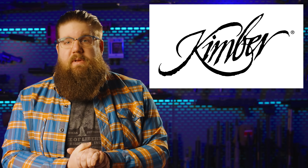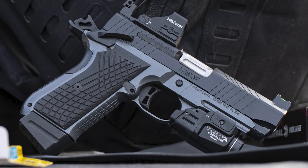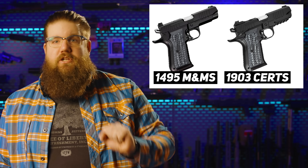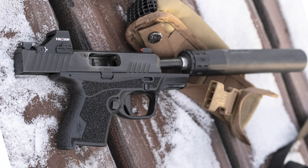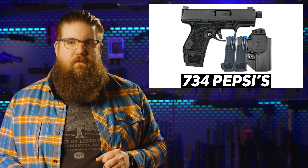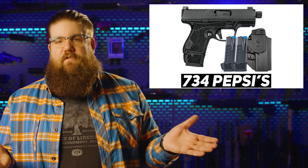Kimber has managed to stay in business for another year, which is kind of surprising — the latest from them is adding a rail and ambi safeties to the KDS-9C and charging you $400 more for it. They also put a threaded barrel on the R7 Mako and called it the tactical version for $734 without the optic. I'll be honest, I still want to shoot that full-size gun — it looks great.